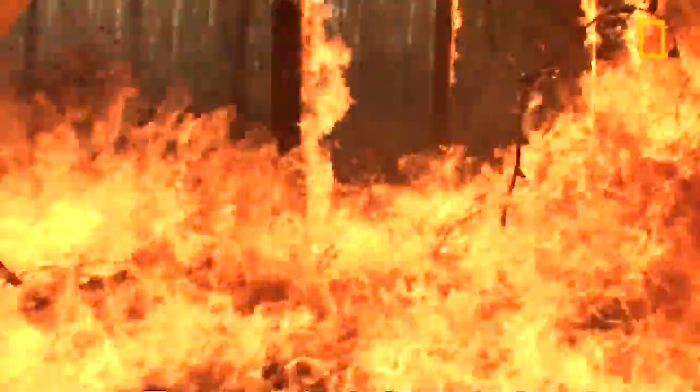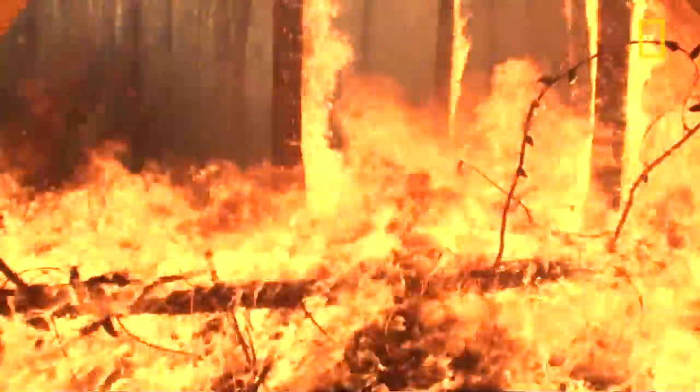Here you can see the fire. This is not speeded up — it's in real time. And you can see how quickly it just burns everything up and how different the landscape looks.